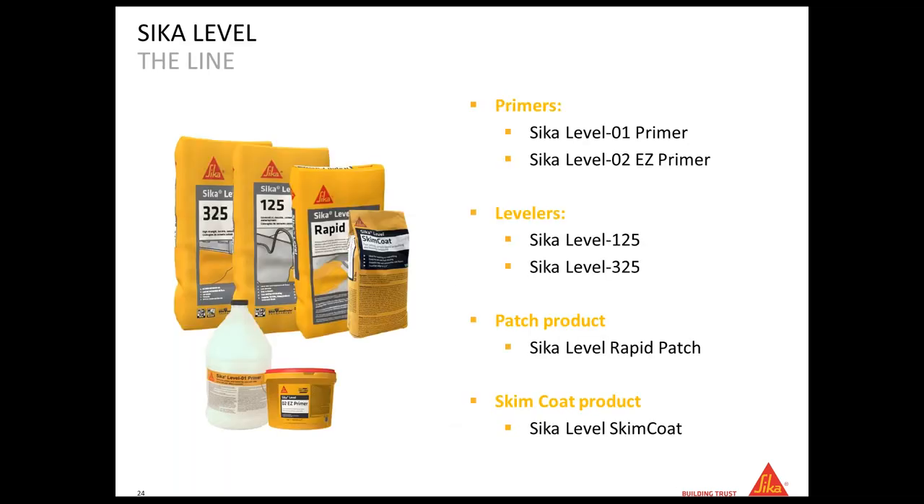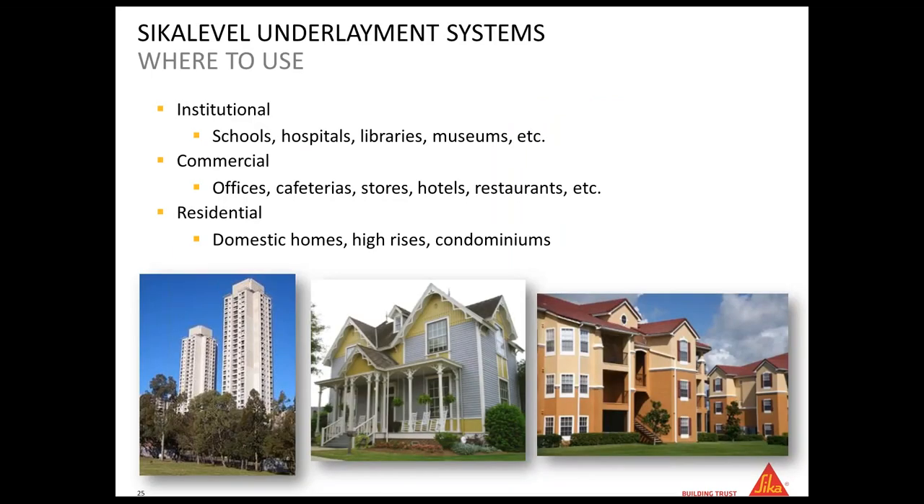For this we have an entire line called the CK Level line. In this line you have two primers: CK Level 01 Primer and CK Level 02 EZ Primer. You have two levelers: CK Level 125 and CK Level 325. You have one patch product: CK Level Rapid Patch. And you have one skim coat product called CK Level Skim Coat. All of our CK Level underlayment products can be used in schools, hospitals, museums, commercial environments like stores and warehouses, and in residential settings including high-rises, domestic homes, and condominiums.